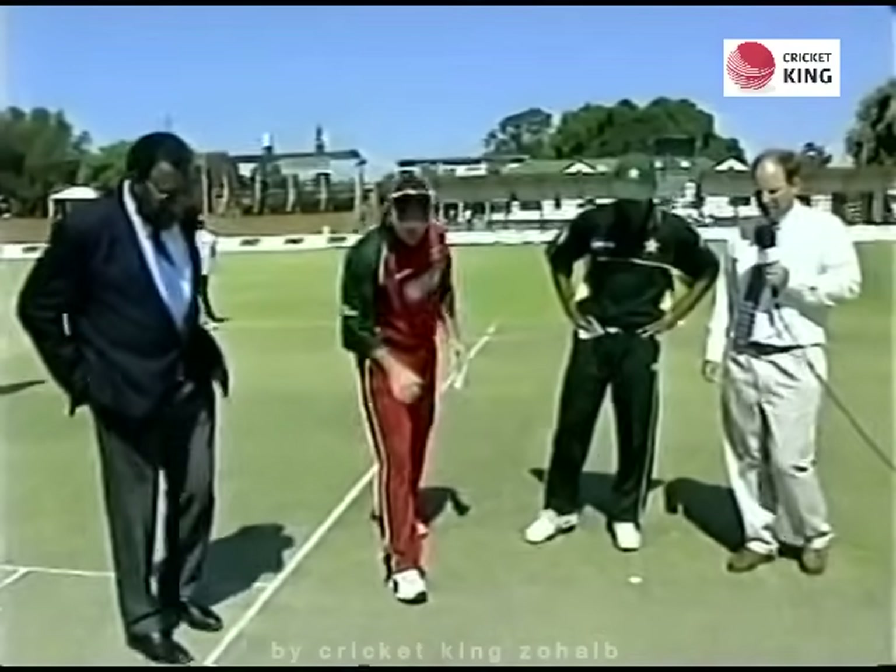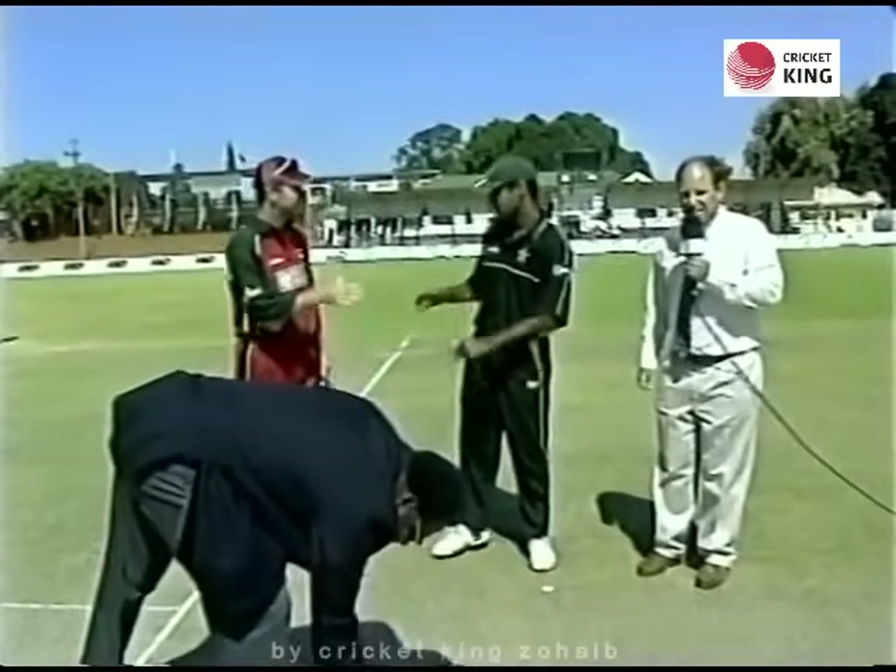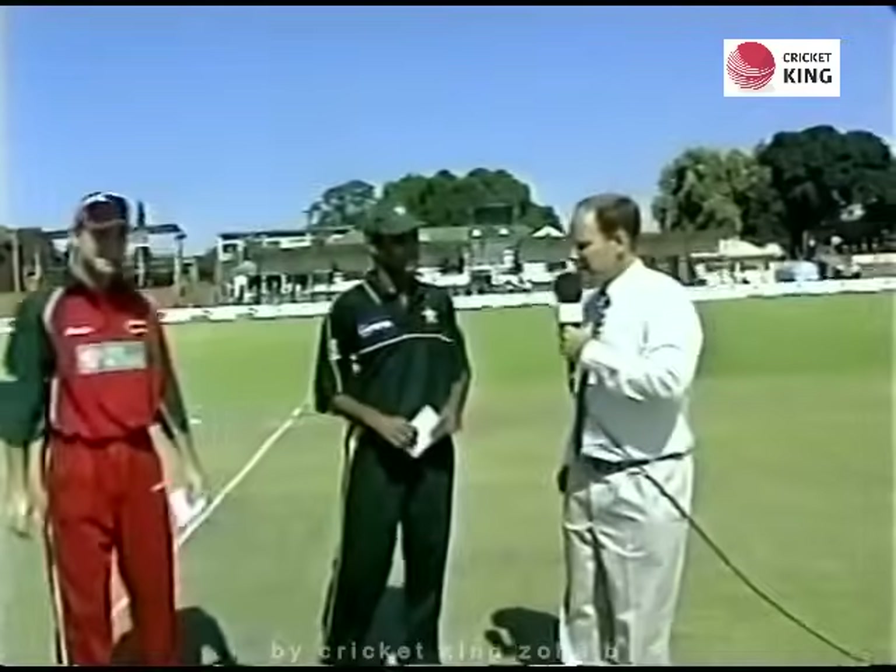Tails called — and tails it is. So Pakistan will win the toss once again.